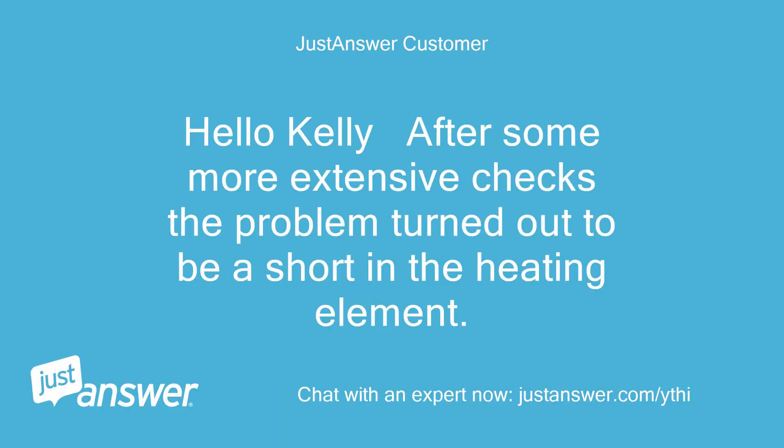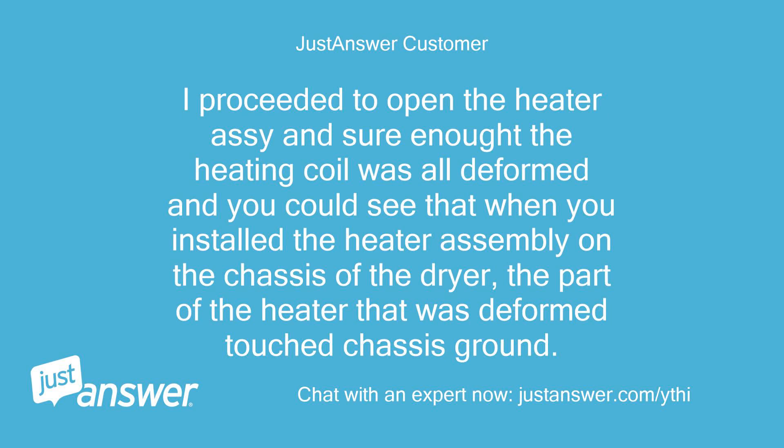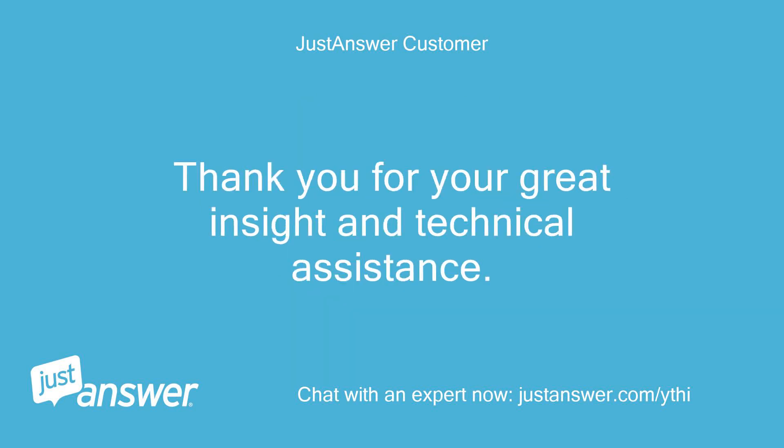Hello Kelly, after some more extensive checks the problem turned out to be a short in the heating element. The strange thing is that when I tested the heater with the back cover removed it was okay. As soon as I installed the back cover I detected a short to the chassis — about 6 ohms from L2 to chassis ground. I opened the heater assembly and sure enough the heating coil was deformed; when installed on the chassis, the deformed part touched chassis ground. I temporarily reshaped the heating element to its natural coil shape and am planning to replace it ASAP. Whirlpool should have installed a ceramic insulator on the dryer chassis to prevent the heater from shorting to the chassis. Thank you for your great insight and technical assistance.